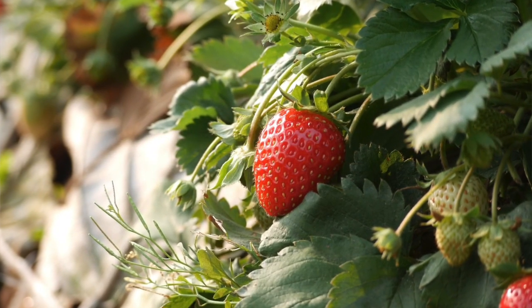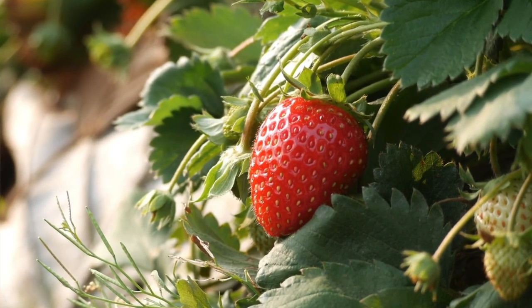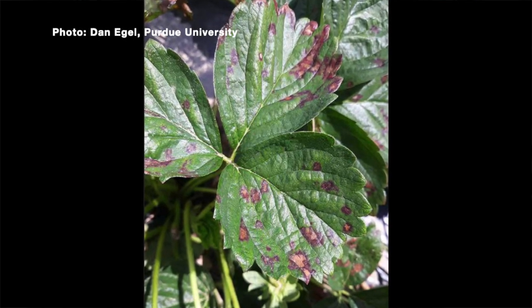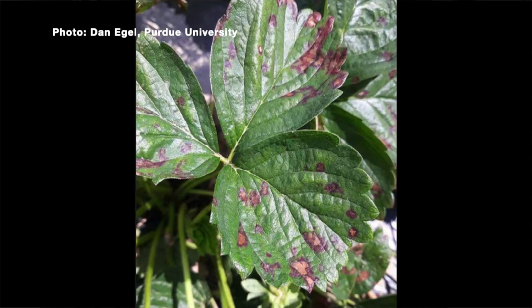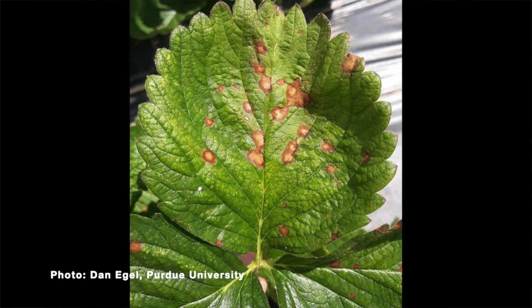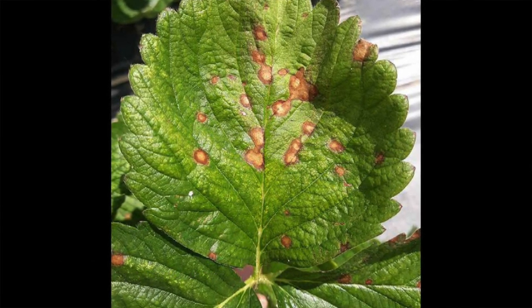Commercial growers have very different management regimens than a home strawberry grower, and we're going to talk about what a gardener should do if they find Neopest. On leaves, it's spots — small spots that end up coalescing. Or if the spots are on the edges of the leaf, they can expand to make a V-shaped lesion, not different from a lot of the strawberry leaf diseases that we see.